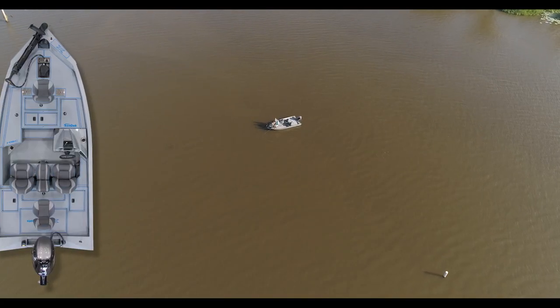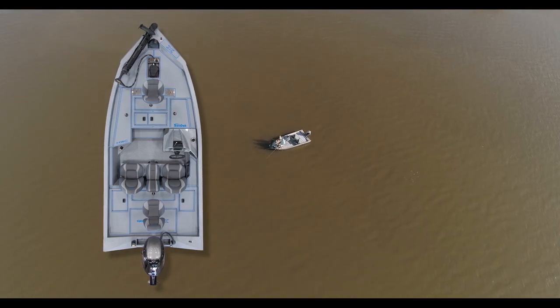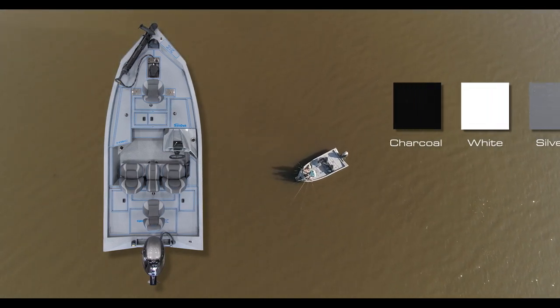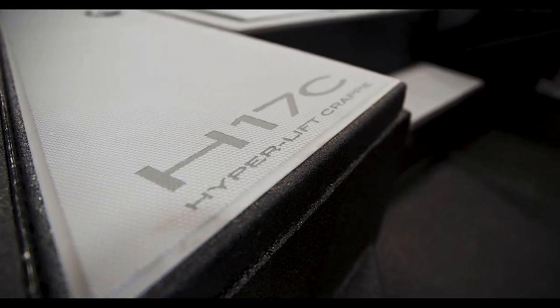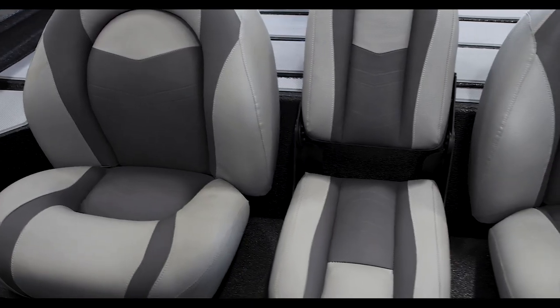The H17C and the H18C come with your choice of charcoal, white, silver, gulf sand, or camo paint, plus the extreme coat liner, and your choice of gray or tan seats.